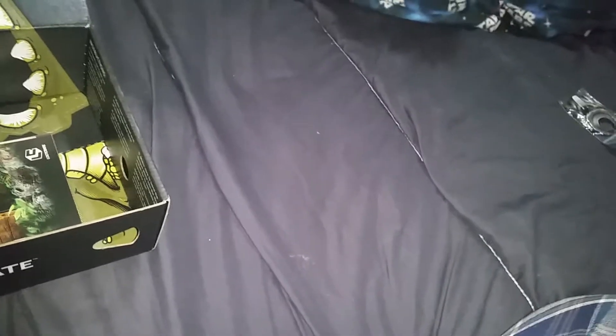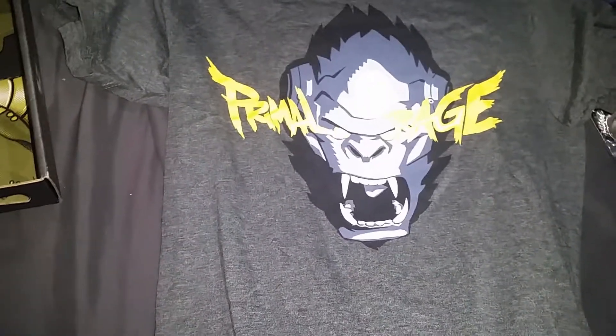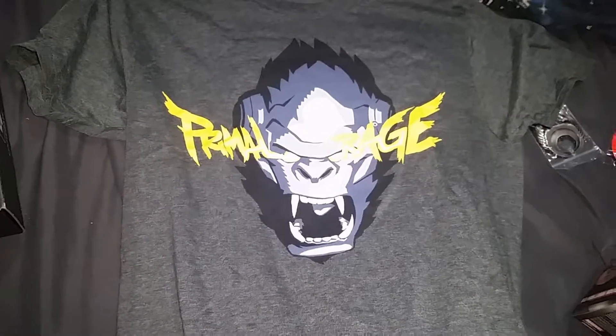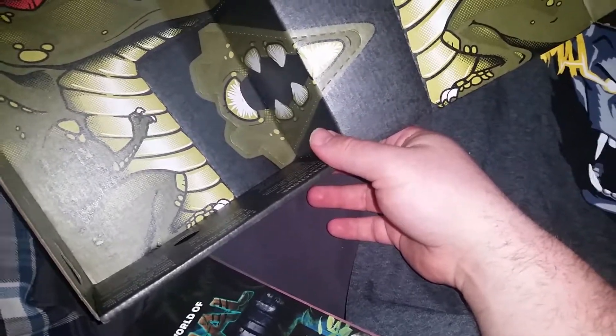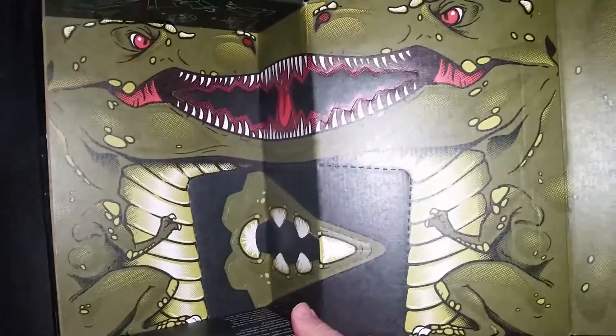Since the Loot Crate shirts don't fit me, this one is for my wife. Hopefully it's something she'll enjoy — here we go with the reveal. 'Primal Rage' — I don't know if this is in reference to something. Maybe Planet of the Apes, maybe Beast Wars Transformers, Kong? Kong recently came out. I should totally wear this shirt when I go to the hospital in labor, just to get the nurses all riled up.